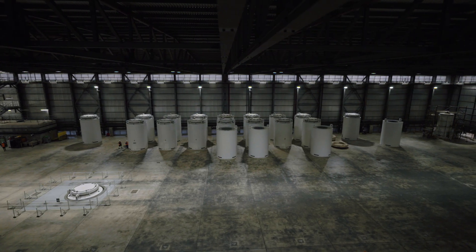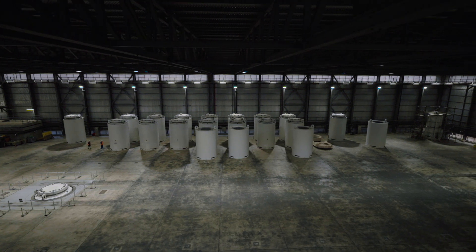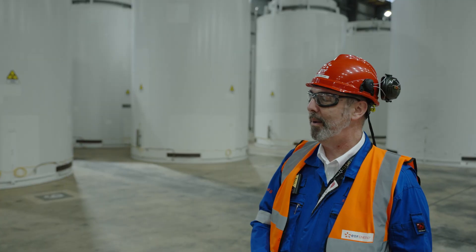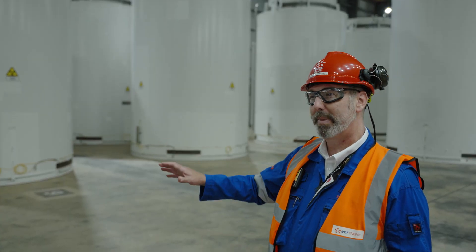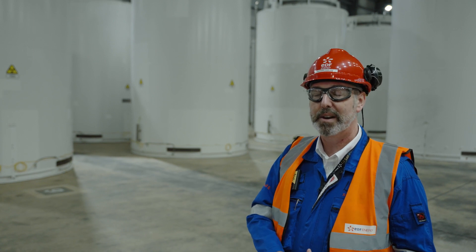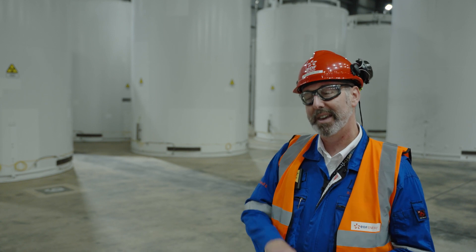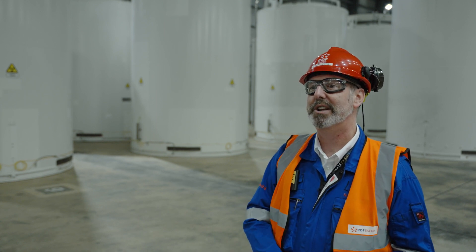Sizewell B powers about three to four percent of the entire United Kingdom with electricity — a low carbon source, 24/7. We do about seven canisters every three years, and that would be enough to power the UK effectively. So seven of these canisters represents three years' worth of electricity, four percent of the UK's energy needs.